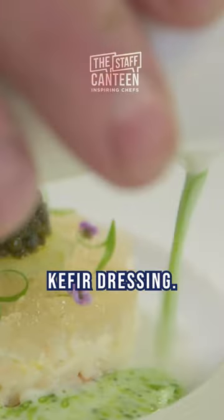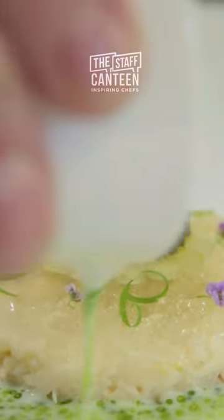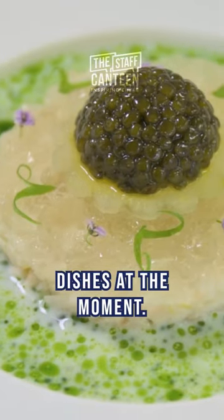Serve with a little kefir dressing. Yeah, for me that's one of my favourite dishes at the moment.